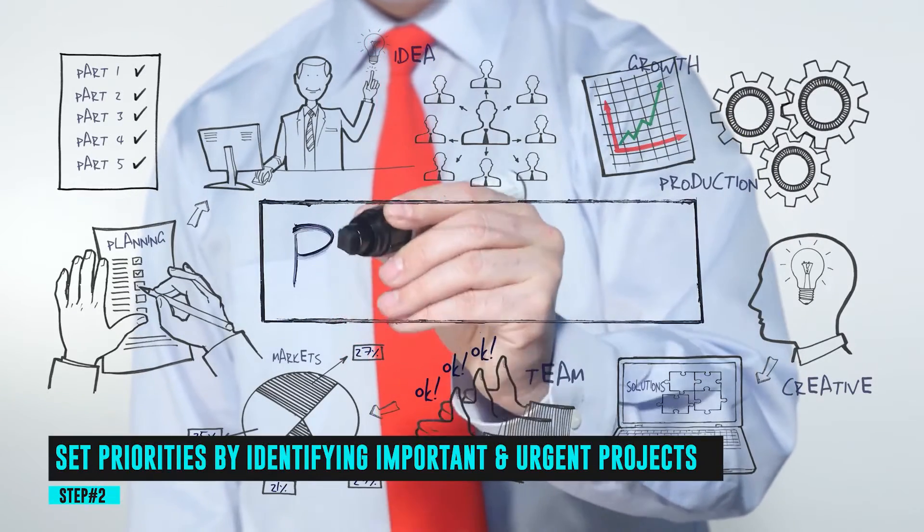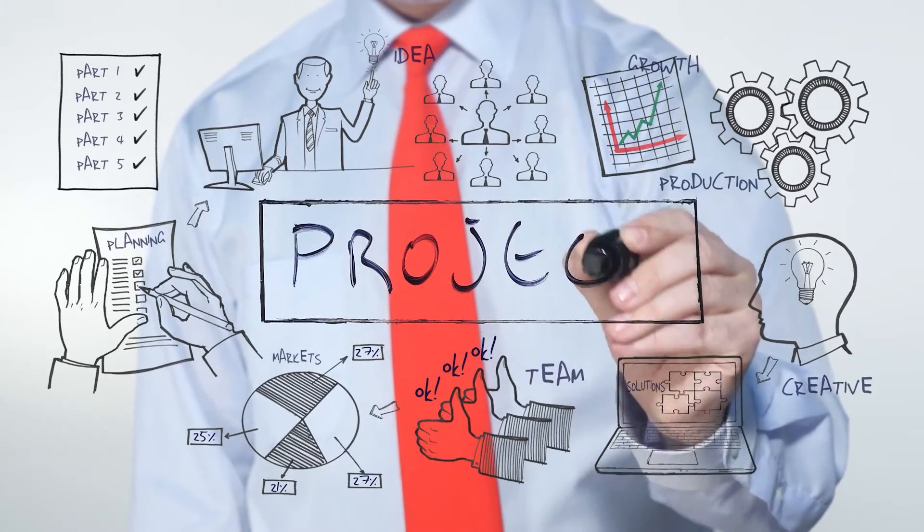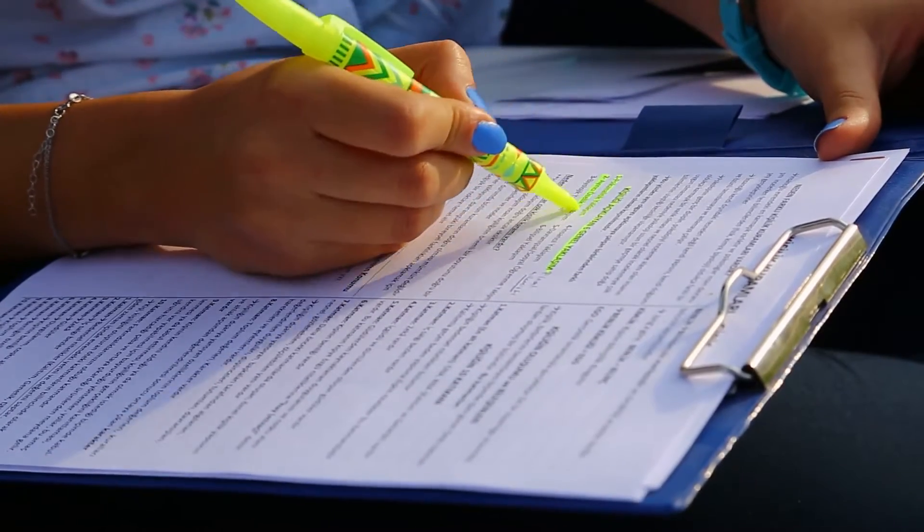Step 2: Set priorities by identifying important and urgent projects. Now it's time to take the prioritization process one step further. With your list of important projects in hand,